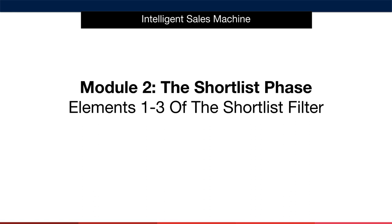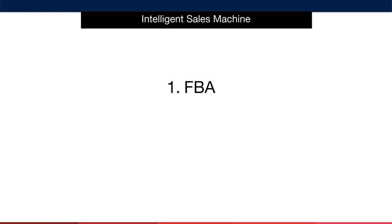Let's go through elements one to three of the shortlist criteria in more detail so that you know exactly how to score your items in the spreadsheet. Number one, FBA. As we said in the opening video in this module, the first criteria is about determining what type of seller is selling the item that we're researching.